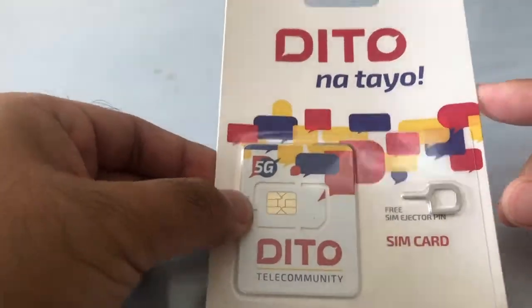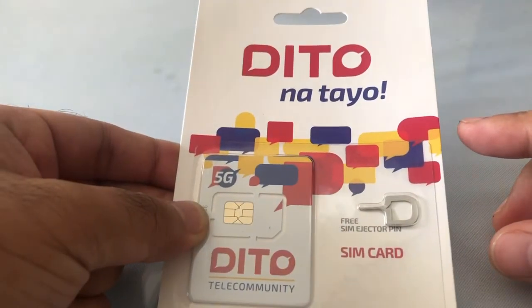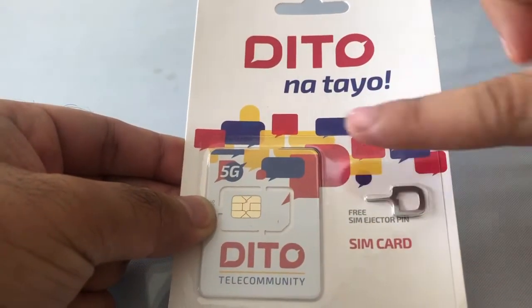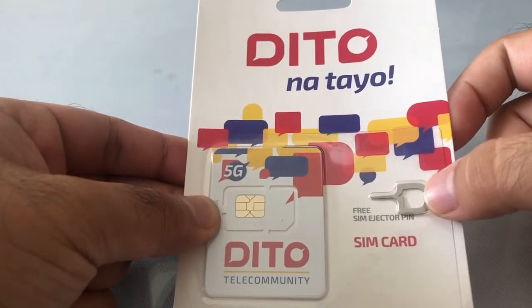Hey, what's up everybody and welcome to another episode of Lorenzo's Bad Cooking — but we're not gonna be cooking today. We're gonna review the third telecommunication company in the Philippines called DITO. So I received my SIM and then it comes in a lovely package.